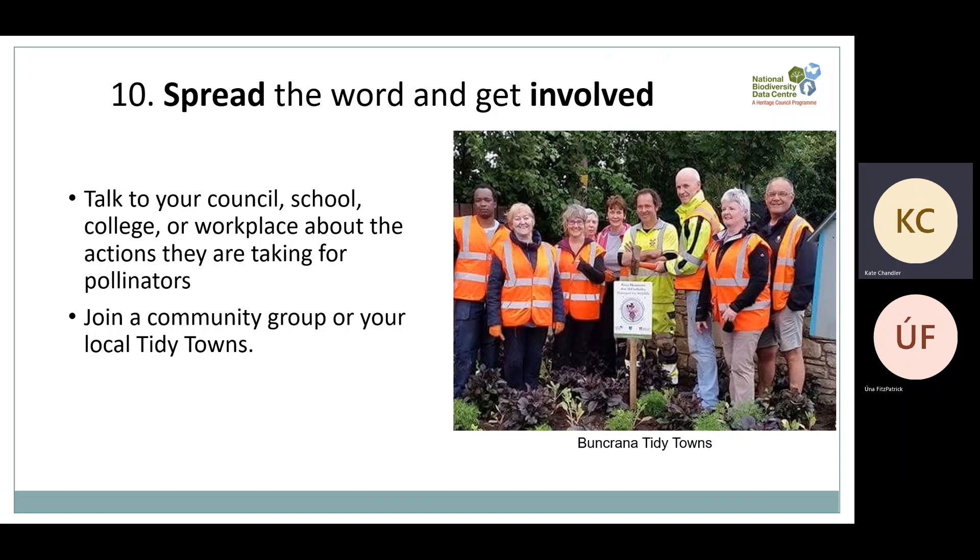Finally, spread the word and get involved. We have loads of guidelines available on our website for different kinds of groups and organisations including councils, community groups, sports clubs, schools and businesses. Change happens when word spreads — even just talking to one person about what you've heard today could lead to a change in how a crucial habitat is managed, and eventually we will have a network of habitats that are fantastic for pollinators. Tidy Towns have an annual pollinator award which we help administer, and the work they're doing is phenomenal — here's Buncrana Tidy Towns in Donegal, who won the pollinator award in 2021.